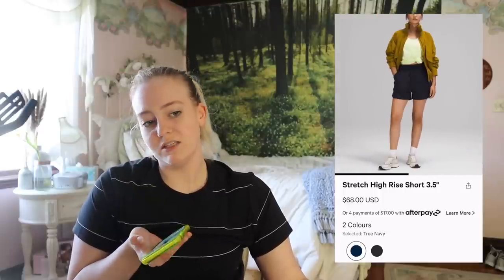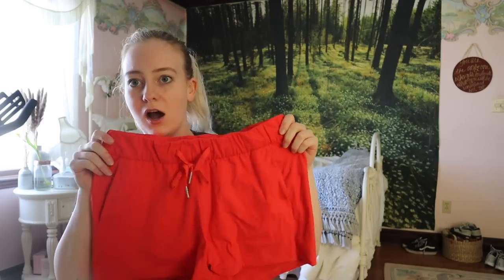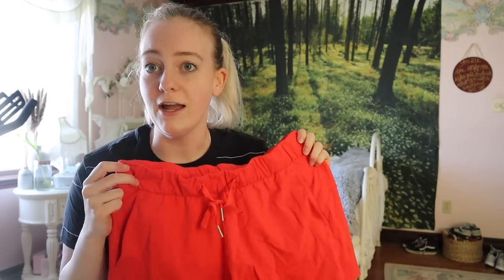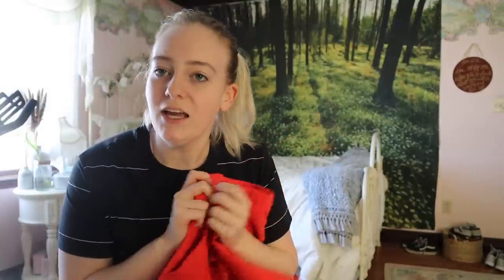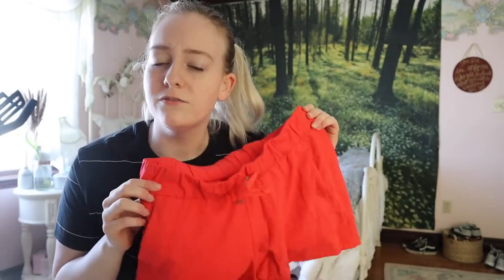The Stretch High Rise Short is essentially like the revamp of the On the Fly short. Mini show and tell — I don't remember what these are called, but I believe these are three or three and a half inches. This is Carnation Red, so that is why it is literally blinding. It has the drawstring and it has like the traditional Lululemon seam around the back. If anyone remembers what these are called — I don't know if they were the On the Fly shorts or something else — let me know in the comments.